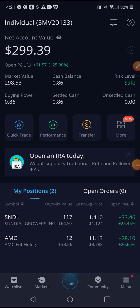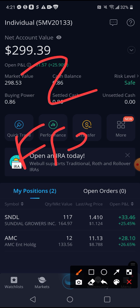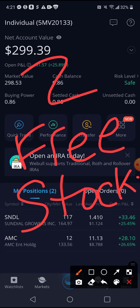AMC, SNDL, Webull trading platform — let's go! Use my link in the description below and you get two free stocks. Who wouldn't love to get two free stocks?